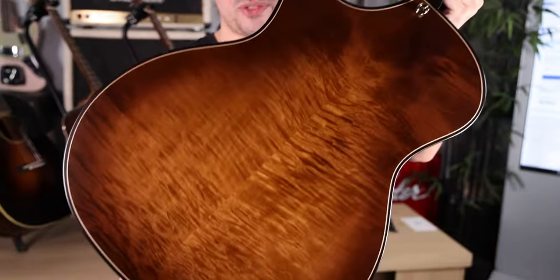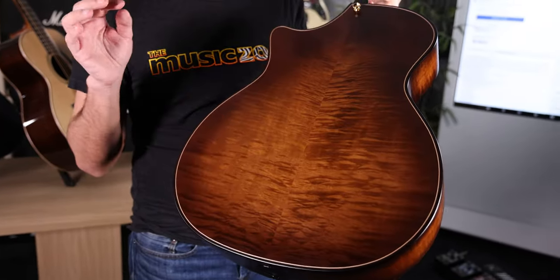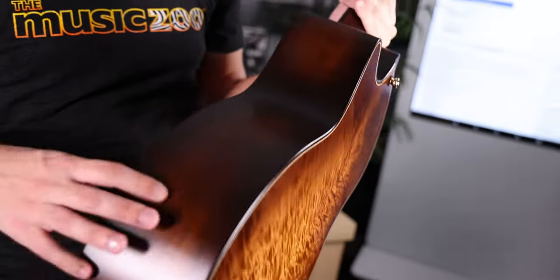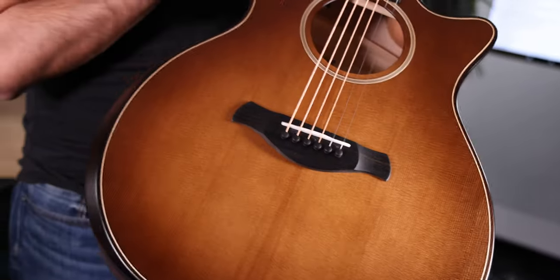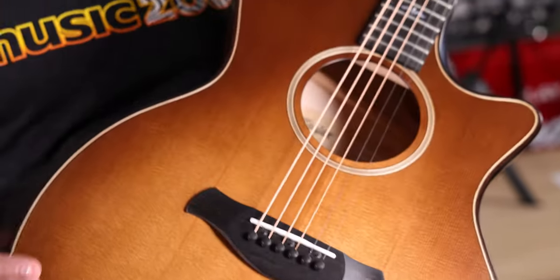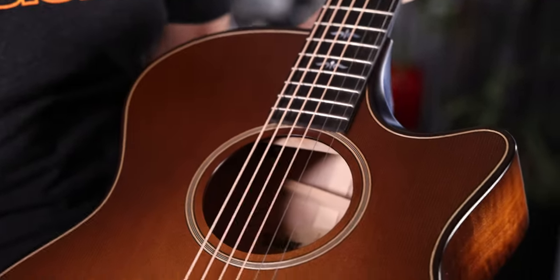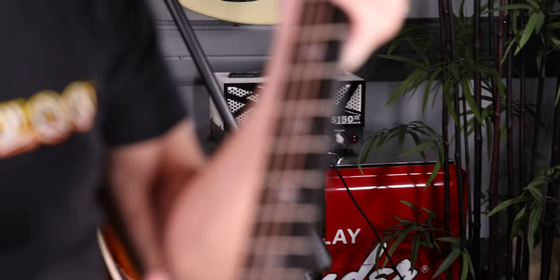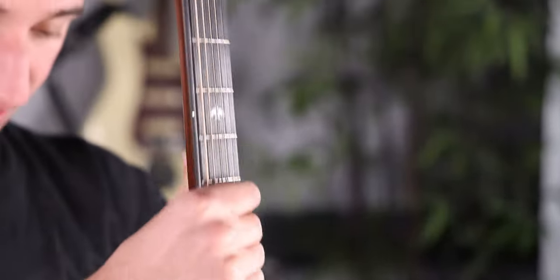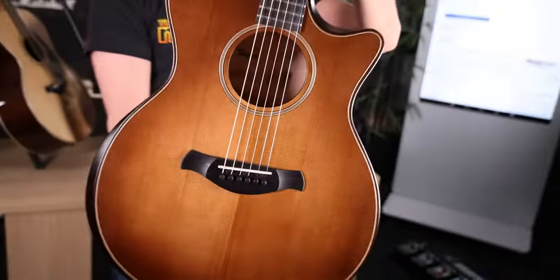Next up, we have a 614 CE from Taylor in their Builder's Edition. As you know, the 600 Series is all maple guitars, so this one has a really nicely figured wood set for the back and sides as well, with a spruce top. The Builder's Edition gives you that silent satin finish, the winged bridge, the armrest bevel, really nice maple purfling along the top and sound hole rosette, beautiful ebony fingerboard, and mother-of-pearl inlays. If you haven't tried one of the Builder's Edition guitars, this could be a nice entry point.